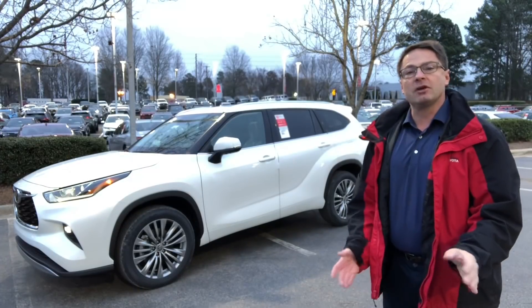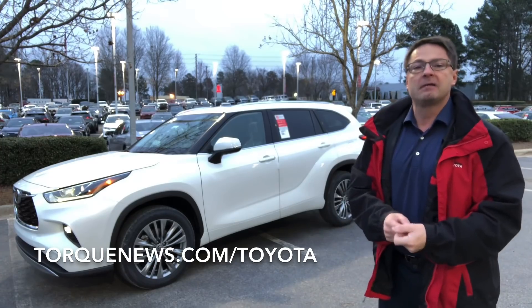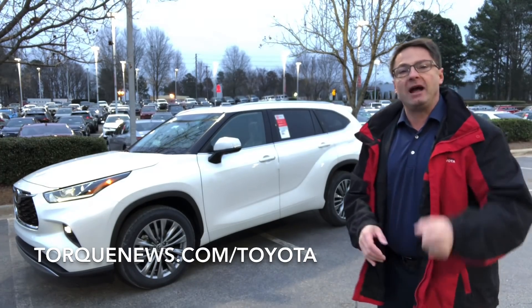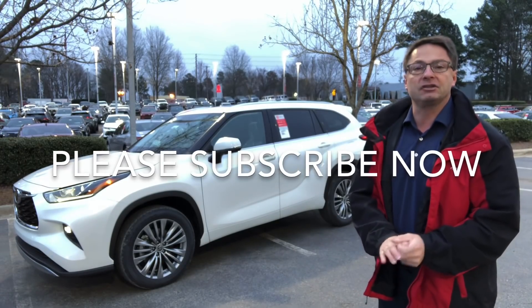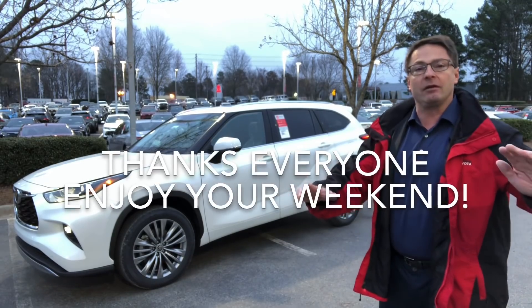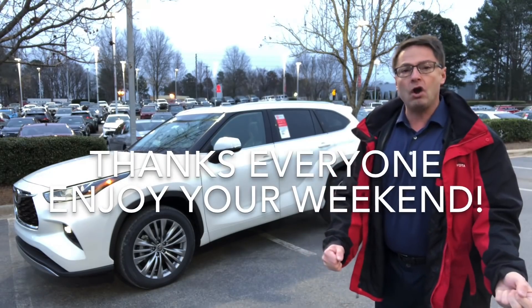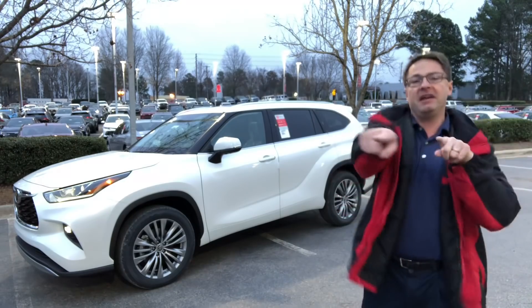Thank you everyone so much for watching. I really appreciate your loyalty and your support. Please follow my column at torquenews.com/Toyota, subscribe to the Toyota Jeff YouTube channel, and hit that notification bell so you can be the first to comment. Have a great weekend, everyone — enjoy your weekends and we will see you next time.